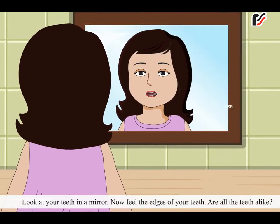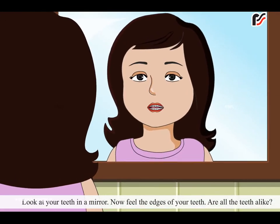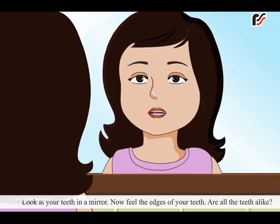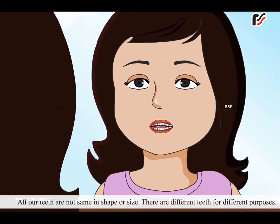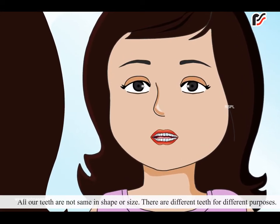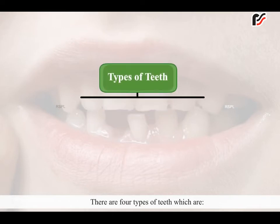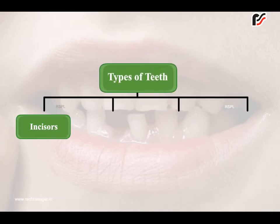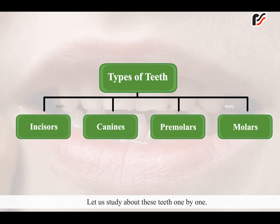Look at your teeth in the mirror. Now feel the edges of your teeth. Are all the teeth alike? All our teeth are not the same in shape or size. There are different teeth for different purposes. There are 4 types of teeth: incisors, canines, premolars and molars. Let us study about these teeth one by one.